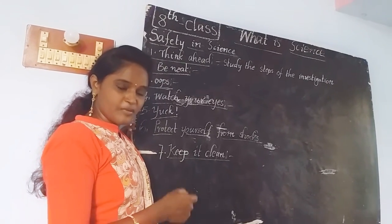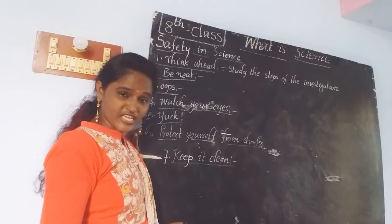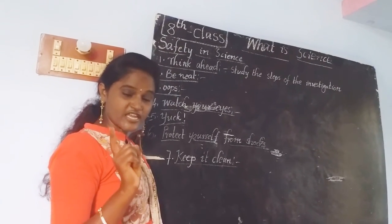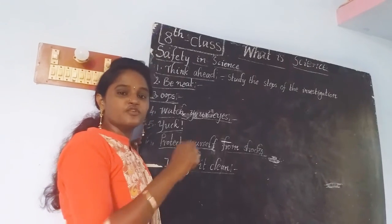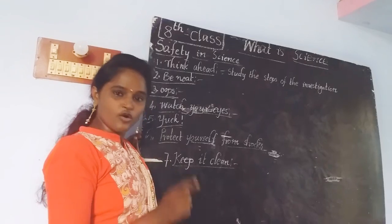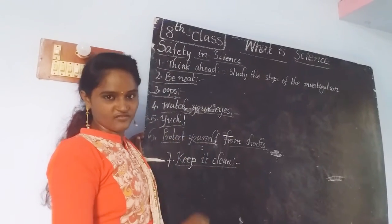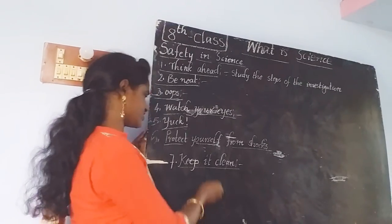You should not eat in the laboratory. Some people bring snacks to the laboratory and eat there — that is a very bad habit. Try to avoid such activities. You should not drink or eat in the laboratory while doing an experiment or investigation.